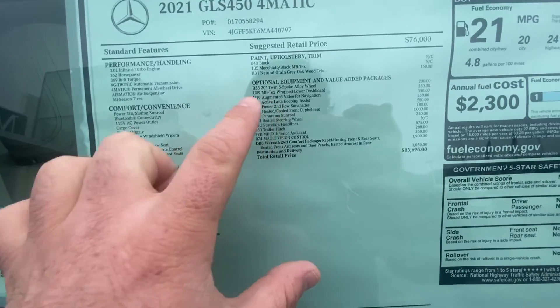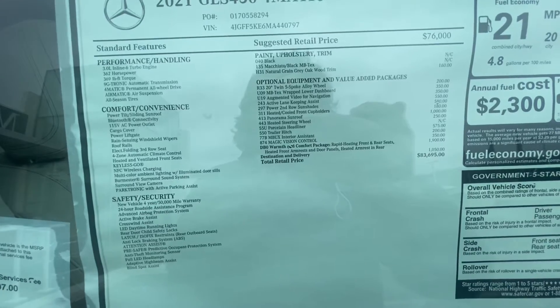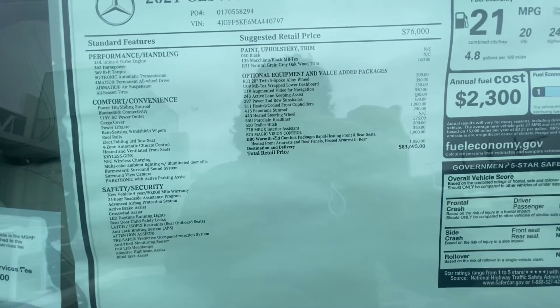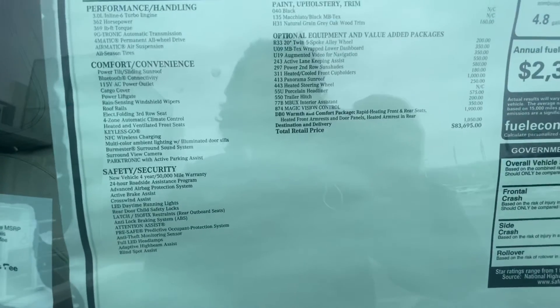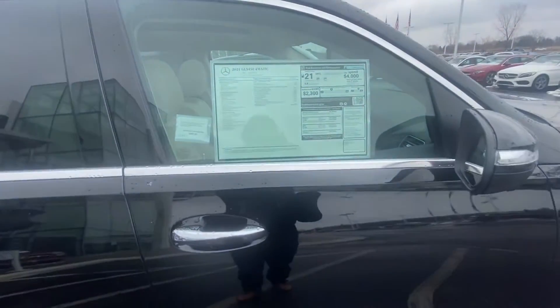We have power second-row window shades, heated and cooling cup holders, panoramic sunroof, heated steering wheel, a trailer hitch, and magic vision control — which is an upgraded windshield wiper system, basically the world's best windshield wipers. And then we have the warmth and comfort package, so heated armrests and heated door panels, just like the other one.